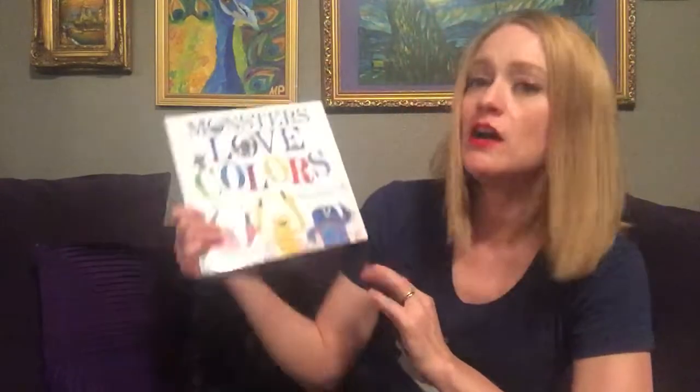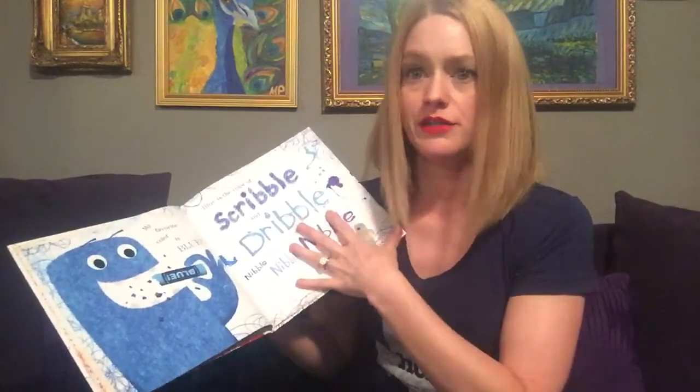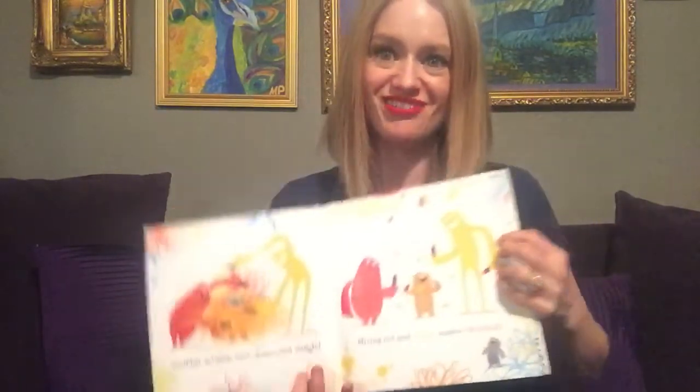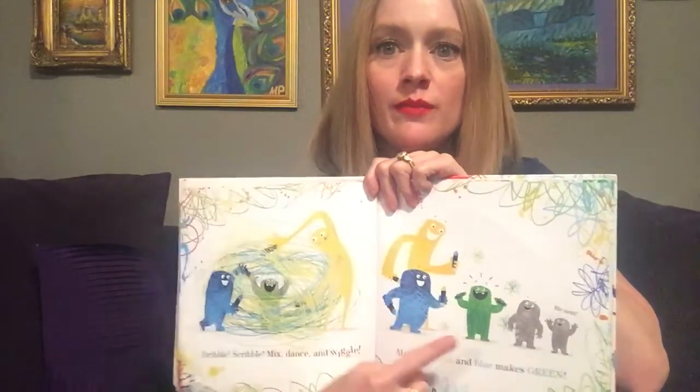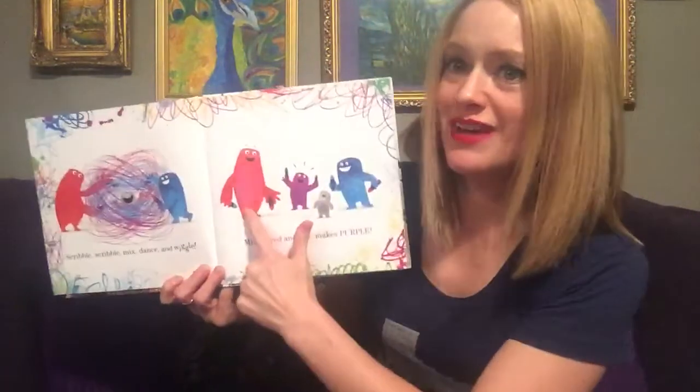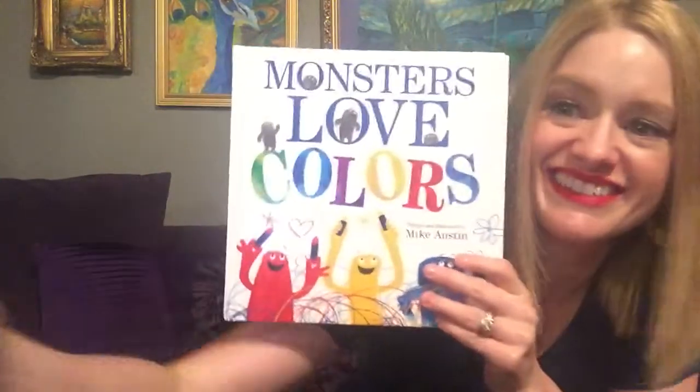A little bit of color theory. I hope that you love colors as much as monsters do. Red, yellow, and blue are all three primary colors. To get our secondary colors, we need to mix two primary colors. So to get orange, you mix red and yellow. To make green, you mix yellow and blue. And my favorite — purple — you mix red and blue to get purple.